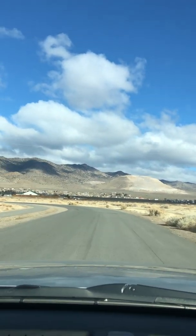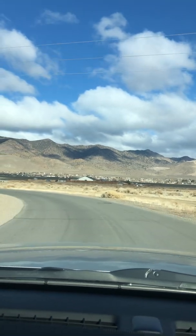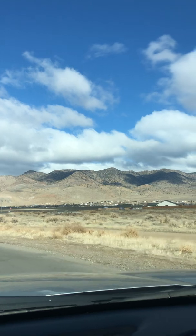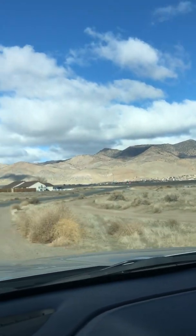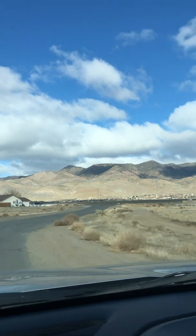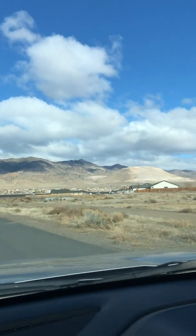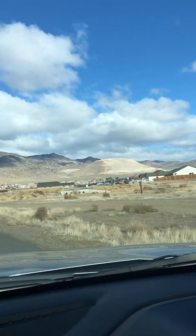This neighborhood is darn cute. It's out here though, but it is pretty uniform and put together. And it has a long ways to go — it's going to take off and go from there.